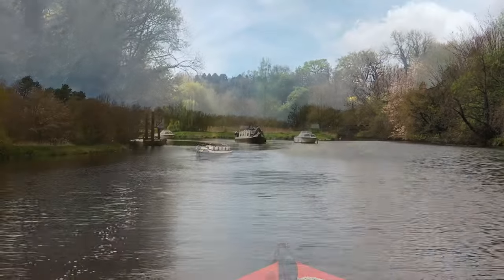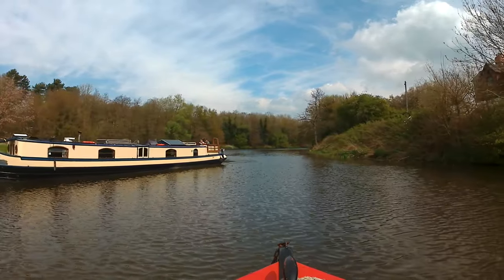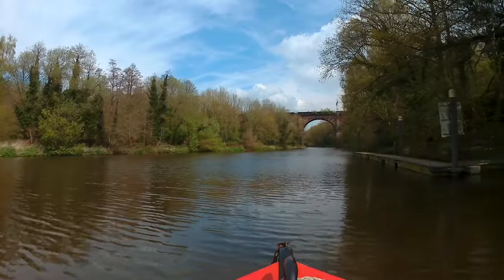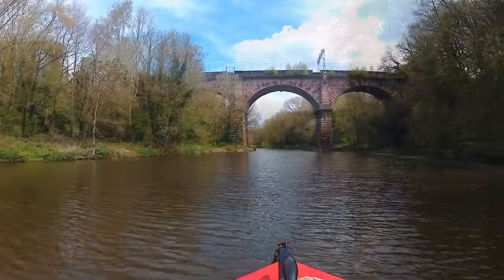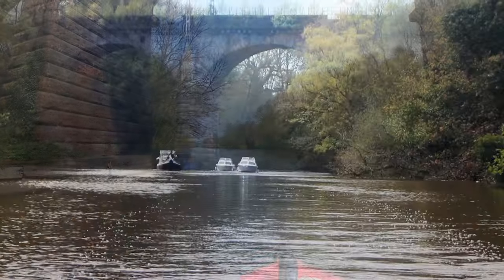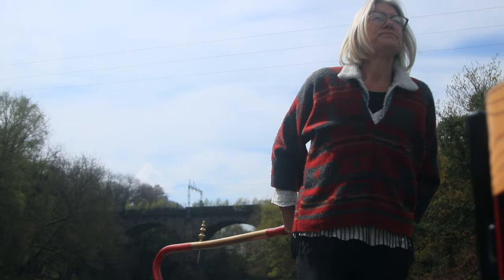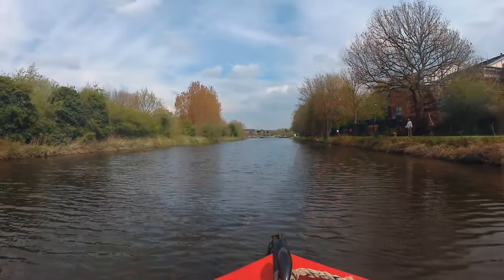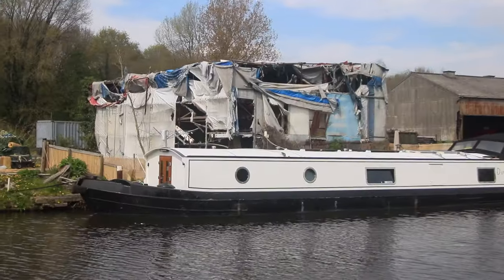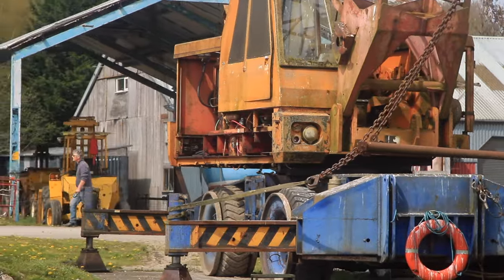Behind us the other boats leave the lock. Ahead there's a rather lovely Dutch-style barge — I wish I'd known about these when looking for a boat — but actually I must admit I'm extremely happy with Reverie. Vale Royal Viaduct ahead. The narrowboat and two GRPs are still holding a steady pace behind us.